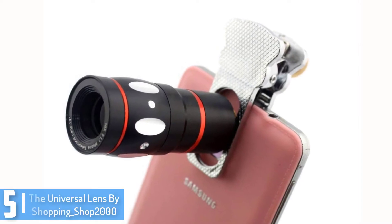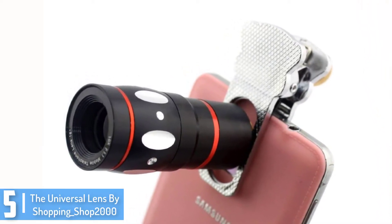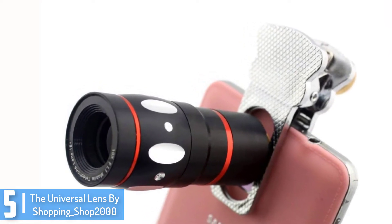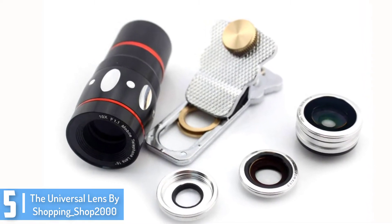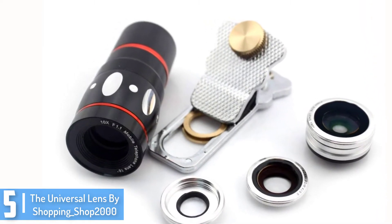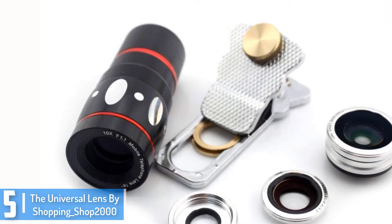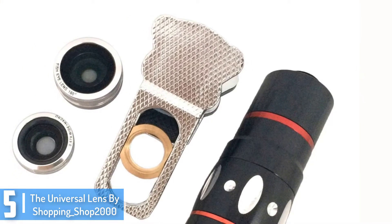Starting at number 5, we have the Universal Lens by ShoppingShop 2000. For those that enjoy photography, this Universal Lens by ShoppingShop 2000 is worth your time. The lightweight and compact design of the camera makes it easily compatible with almost all smartphone types, Android or iOS. Highly portable, you can make it your travel partner while shooting for any outdoor project.